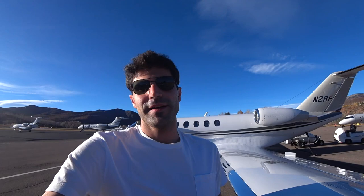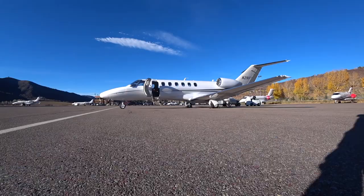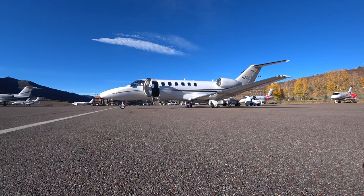Today we're flying from here in Aspen to Austin, Texas. Two hours up in the air at 41,000 feet. The right seat's open, going to be my co-pilot. Let's go.